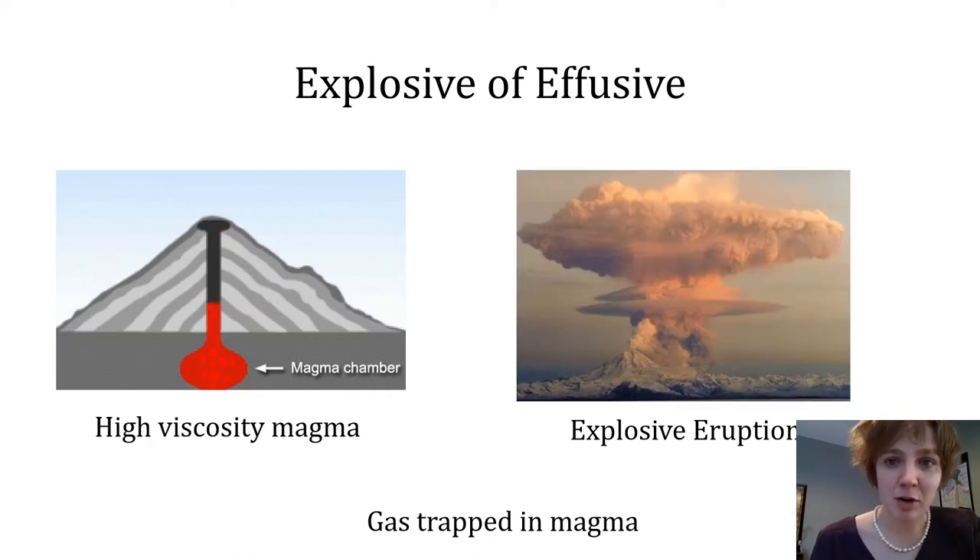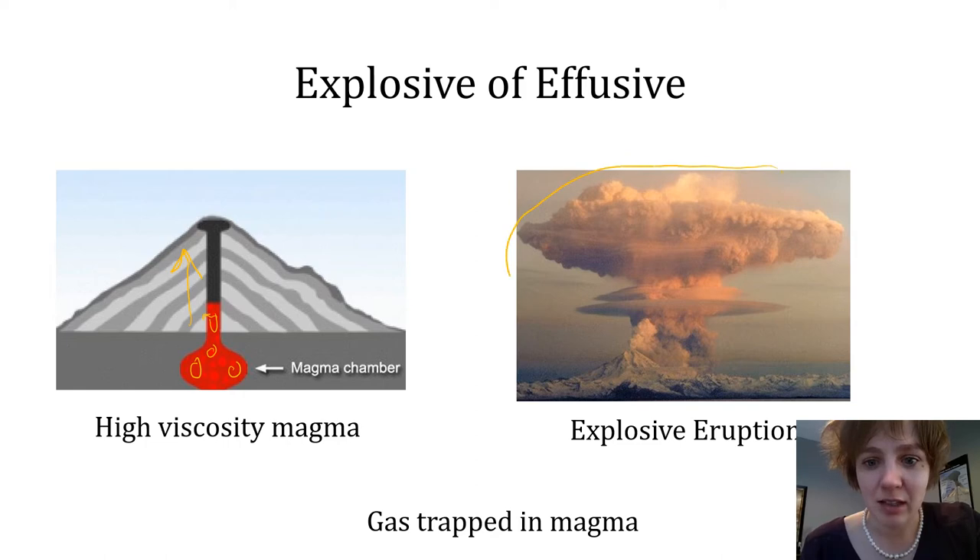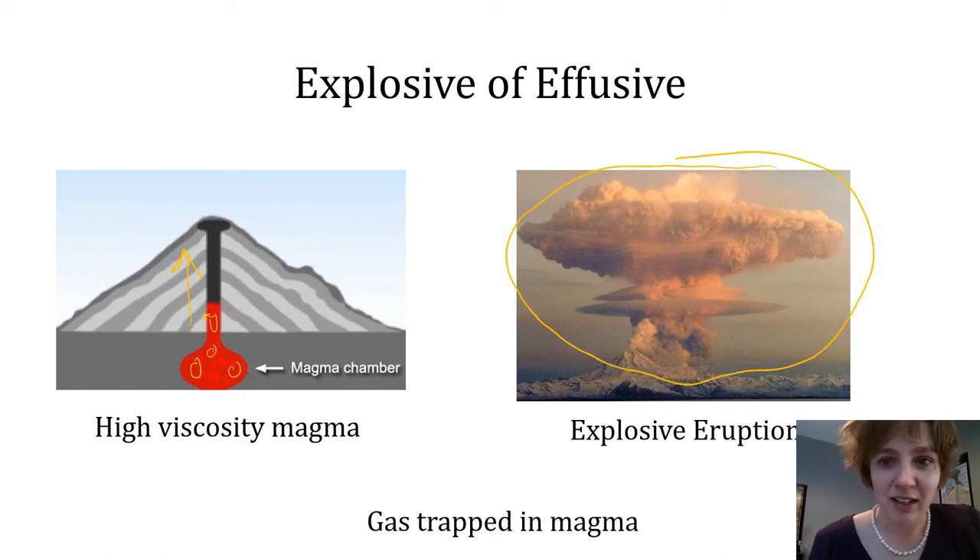High viscosity magmas are more likely to trap gas bubbles inside the magma such that they cannot escape. These bubbles take up more and more space the higher up the conduit they travel, and it's this rapid expansion of the bubbles that leads to sustained eruptions that are incredibly explosive.